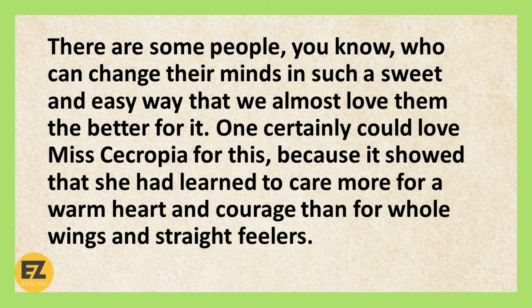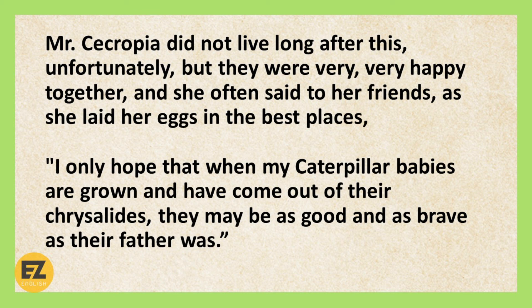Miss Cercopria did not live long after this, unfortunately. But they were very, very happy together, and she often said to her friends as she laid her eggs in the best places, I only hope that when my caterpillar babies are grown and have come out of their chrysalides, they may be as good and as brave as their father was. The End.